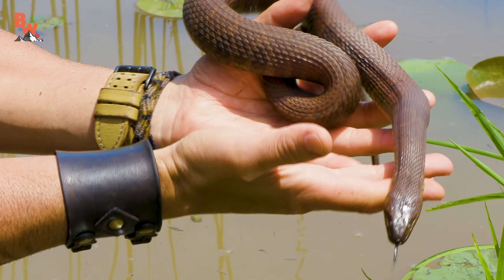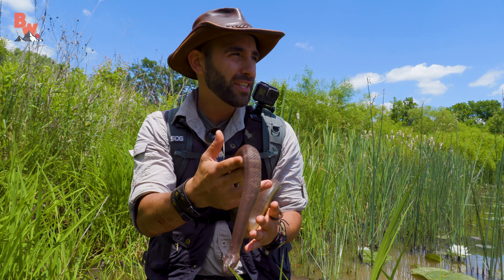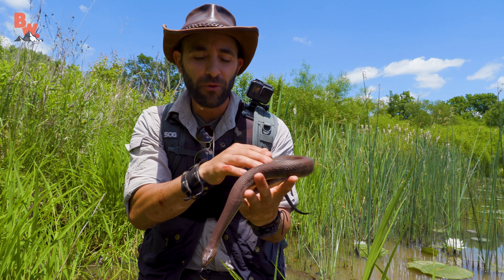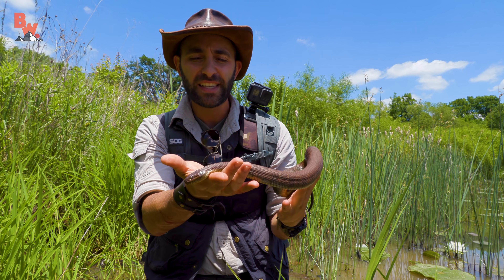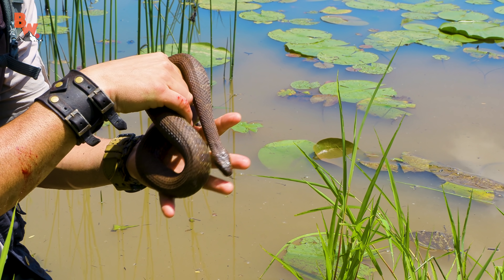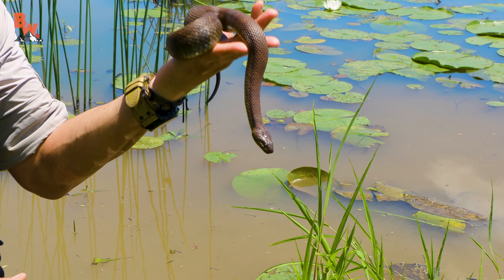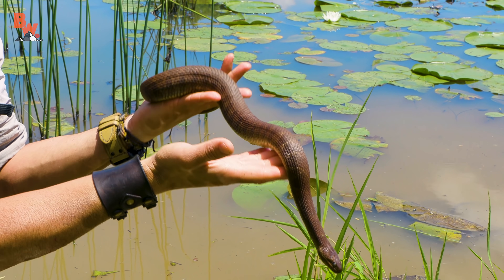This time of the day, snakes are using the sun to heat up so that they can head out and hunt. These lily pads are full of frogs, small fish, and tadpoles, and that is exactly what these snakes are going after. I was able to sneak in and catch it, which allows us to get it up close for the camera, but they are voracious predators, constantly searching for these other aquatic life forms to feast on.